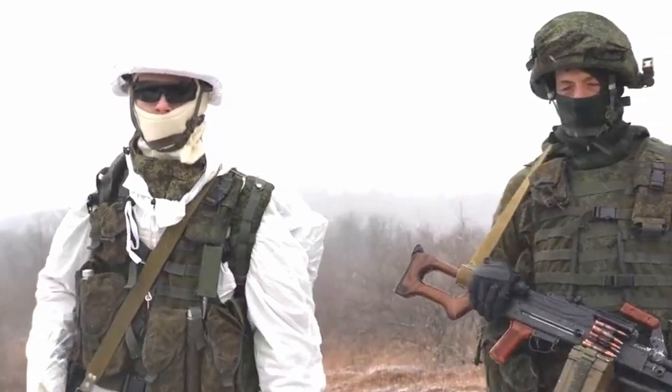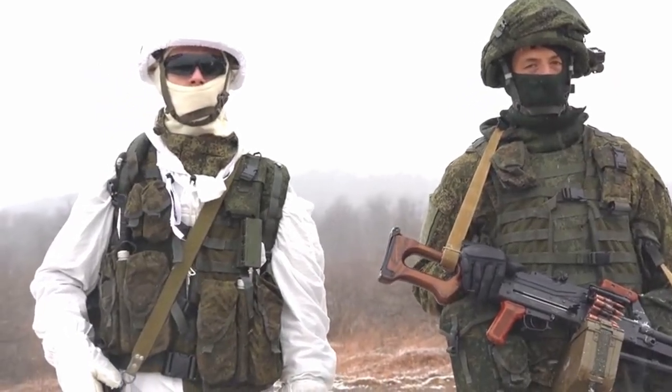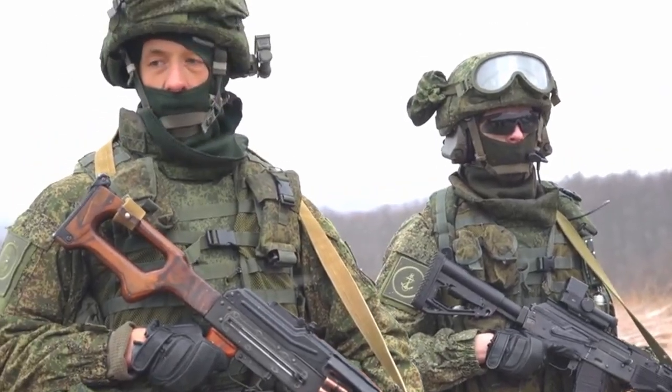The suit is anticipated to function in temperatures as low as negative 122 degrees Fahrenheit or negative 50 degrees Celsius. Have you ever heard of the harsh winters in Russia? They won't bother with this suit, nor will a blazing summer in the desert.